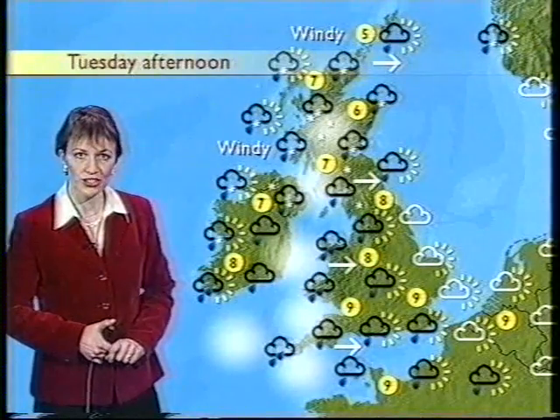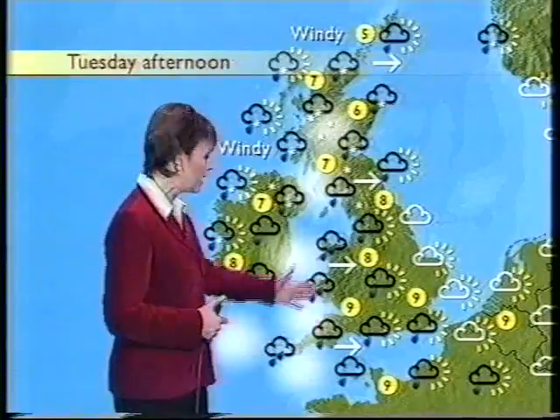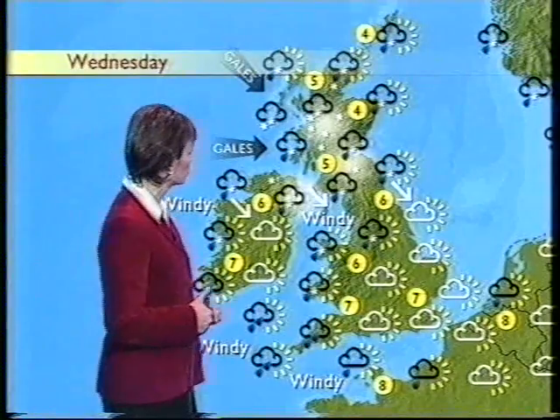Still quite windy though, temperatures around 5 to 7 in the north, not as high in the south as today, around 8 or 9. And then on Wednesday, we're watching out for this little feature coming in from Iceland. It's going to bring some cold air, some strong winds, and also some significant snowfall for parts of the Scottish mountains.